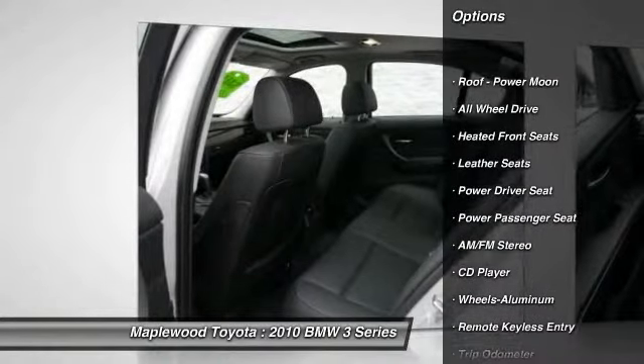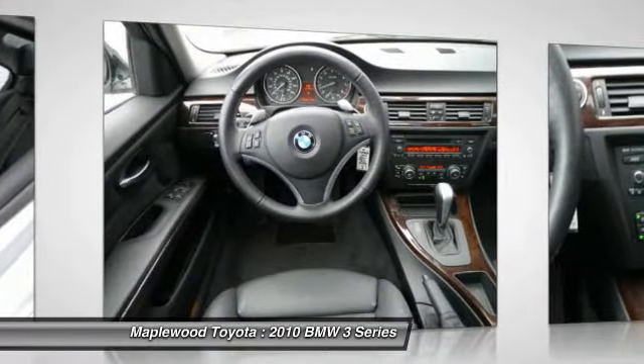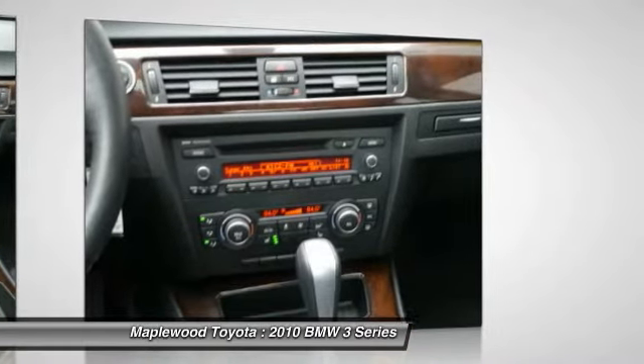Please let us help you with finding the ideal new, used, or certified vehicle, getting the best prices and incentives available, and explaining purchase, lease, and finance options. Maplewood Toyota prides itself on value pricing its vehicles and exceeding all customer expectations.